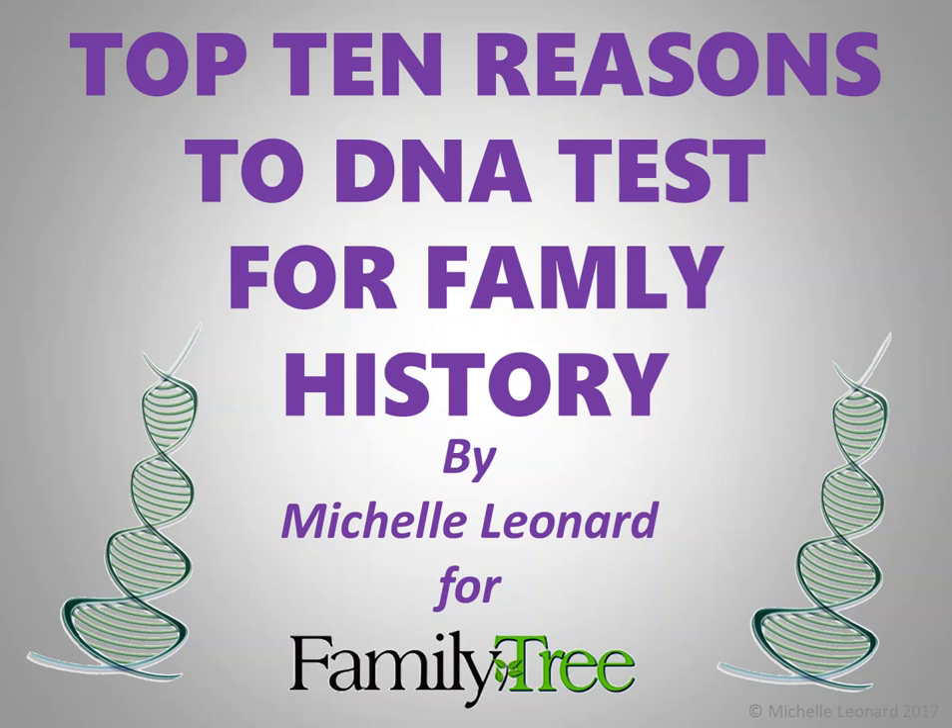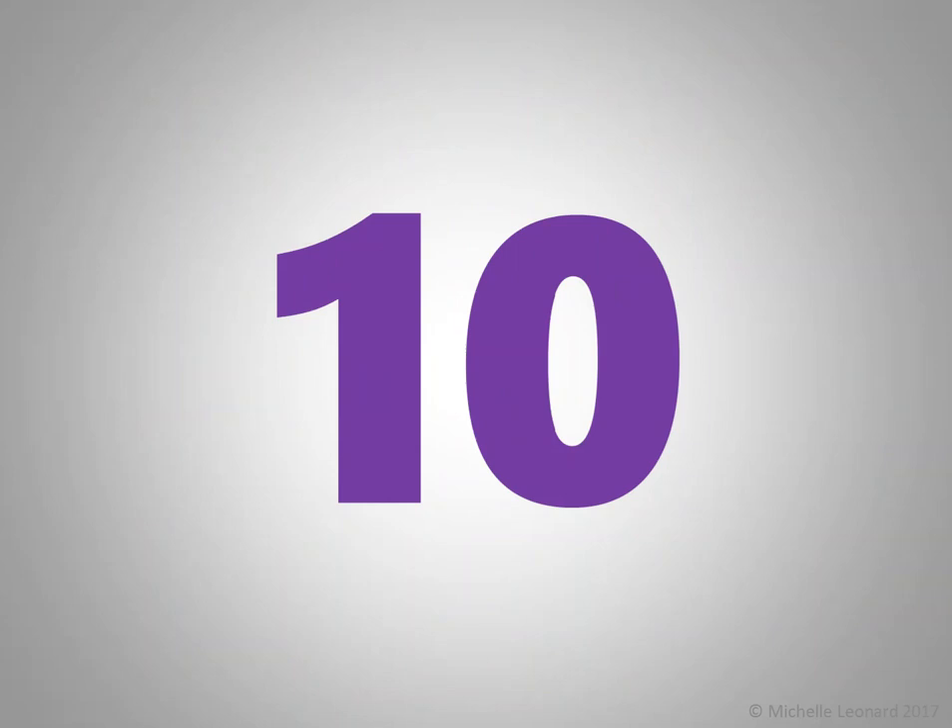Hello everyone and welcome to my top 10 reasons to DNA test for family history, compiled for Family Tree magazine. So let's get started.